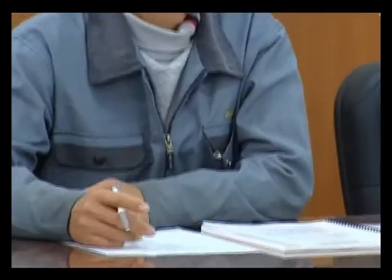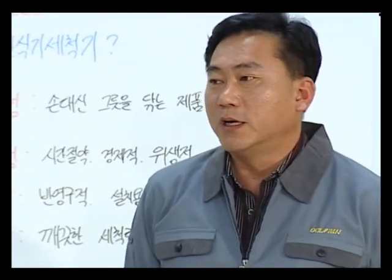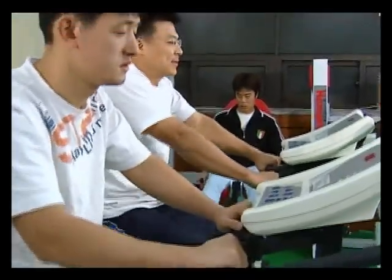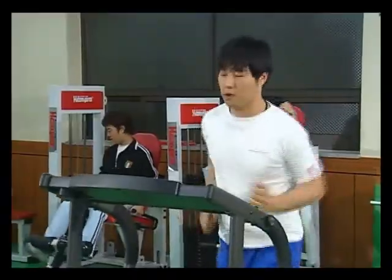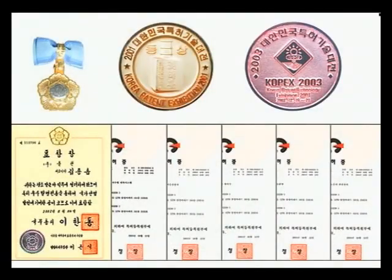Dolphin brand and our employees are committed to making the world a better place by providing supreme quality and technology. The new line of energy-efficient Dolphin dishwashers saves more of the Earth's resources than ever before.